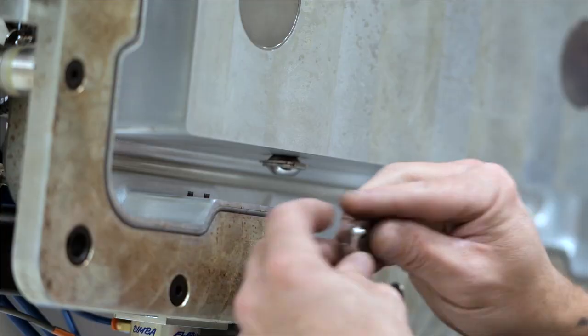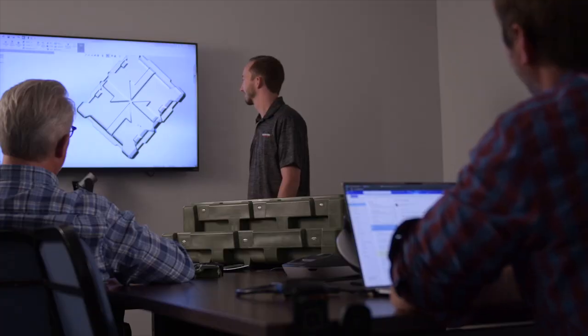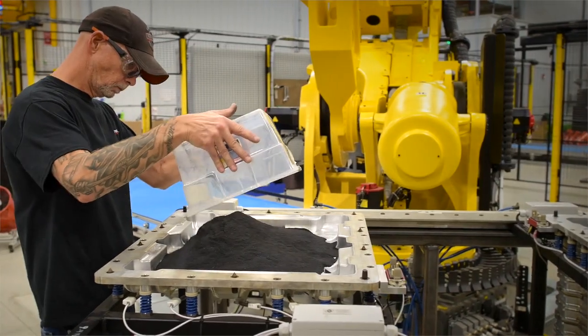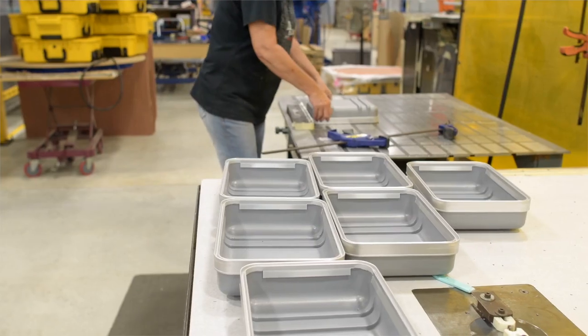But our capabilities don't stop there. With decades of plastics manufacturing experience, our expertise also encompasses design and engineering support, material selection and sourcing, testing, in-house tooling, and comprehensive secondary manufacturing and assembly services.